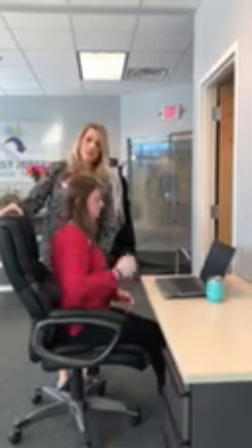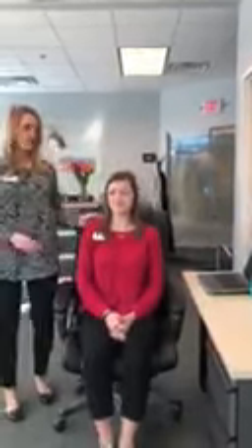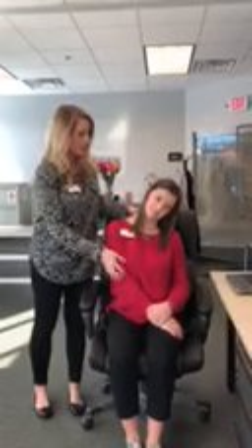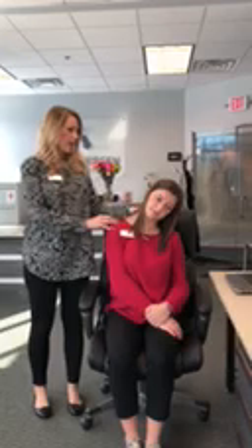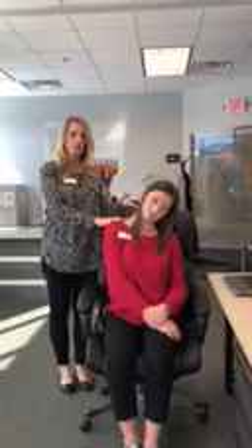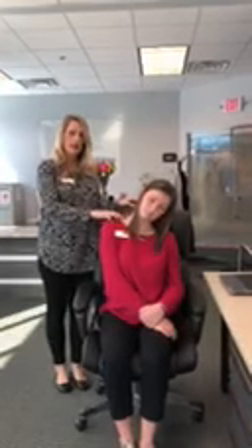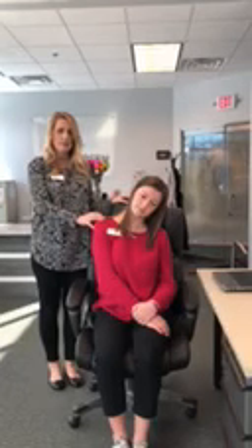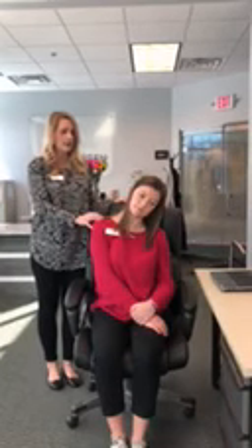The last two exercises are stretches. Leah is going to tip her head towards her opposite shoulder and grab at her arm to give a little extra stretch. She should feel the stretch in her upper trapezius muscle, right about here. Hold this for 30 seconds, two times, one to two times a day or as needed.